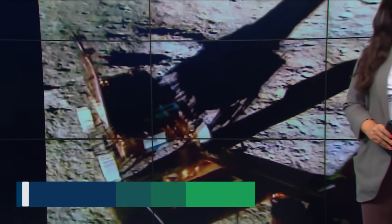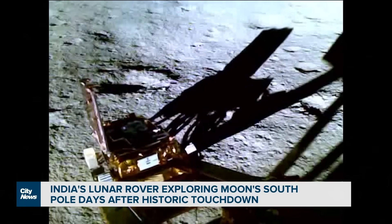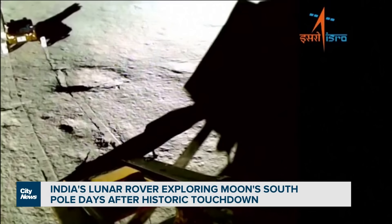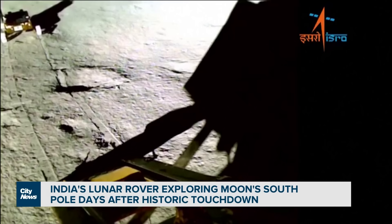We are getting a first-hand look at the south pole of the moon after new video was released showing India's moon rover exploring the surface. The new footage shows the unmanned vehicle known as the Chandrayaan-3 rover rolling down onto the moon. The spacecraft landed on the never-before-explored south pole earlier this week, making India the first country to achieve this challenge, just days after Russia's Luna 25 failed in a similar mission.